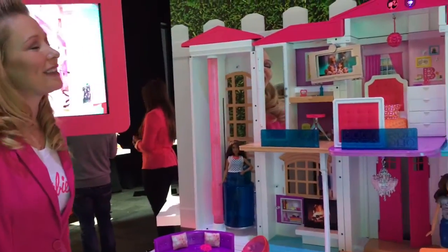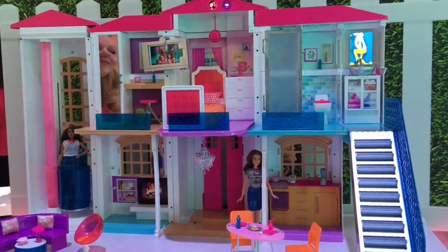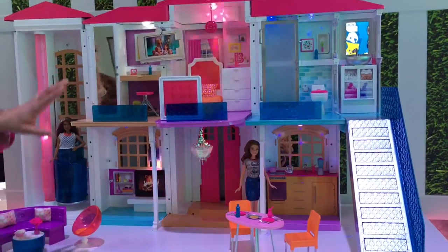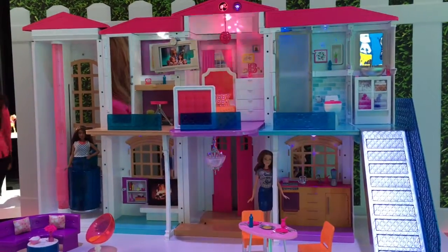Hello, Dreamhouse. Let's have a dance party. One dance party coming up. You'll see lights throughout the house. Our chandelier will move. Our staircase can turn into a slide.